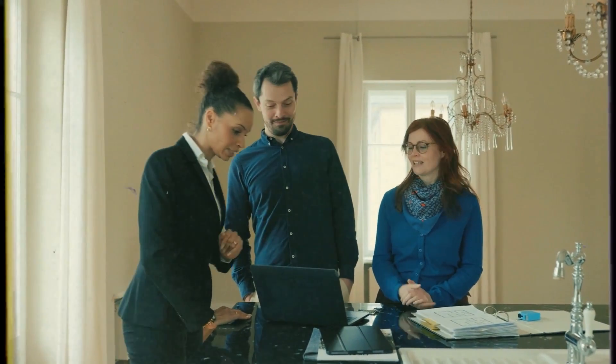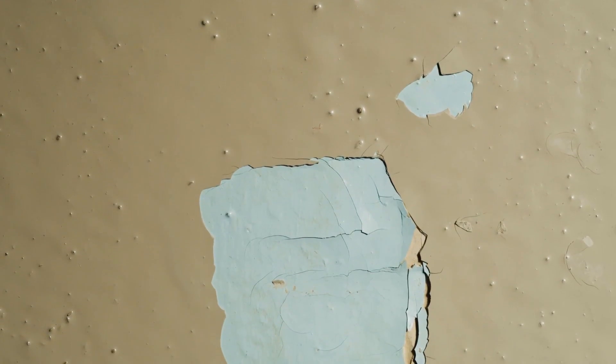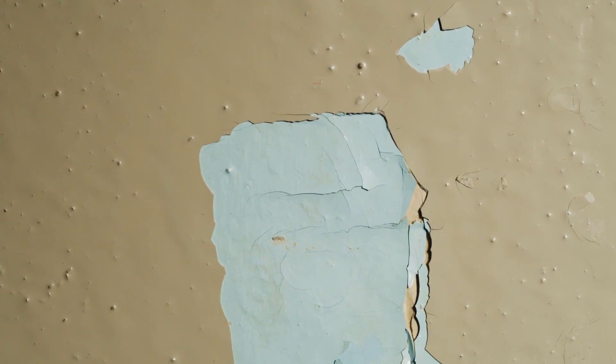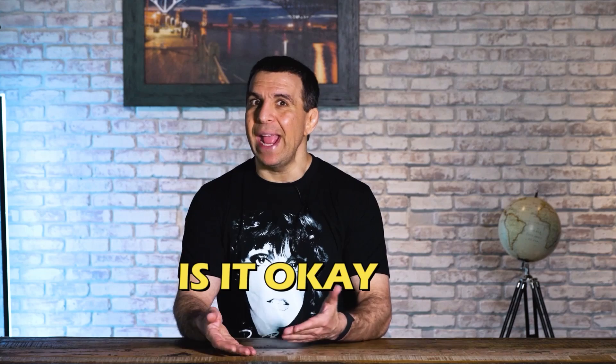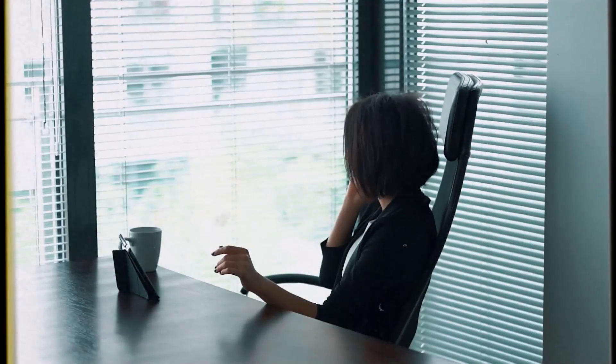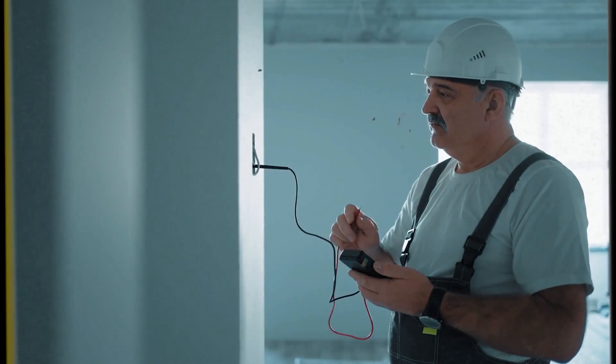If the appraiser says there's chipped and peeling paint and it has to be scraped, primed, and painted, call the appraiser and say: is it okay if the buyer does it? Does it have to be a lead-based paint certified painter to do the work? That's one case. If the appraiser says it's electrical — a GFCI has to be put in, or you have to change out the panel box — call the appraiser and ask: do I need an electrician to do that work? More than likely, nine times out of ten, you're going to know whether or not it has to be a professional.